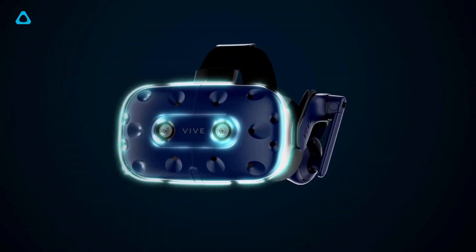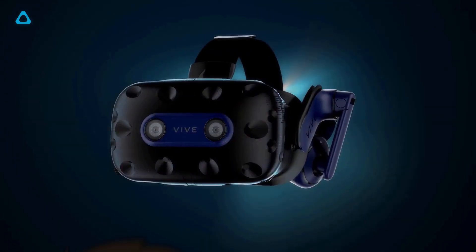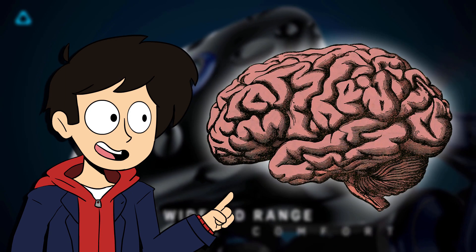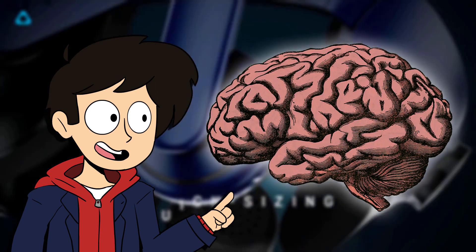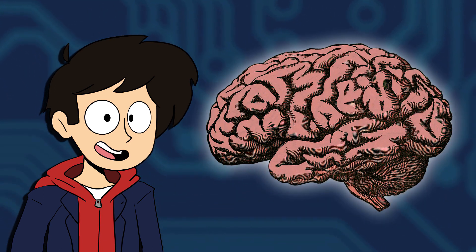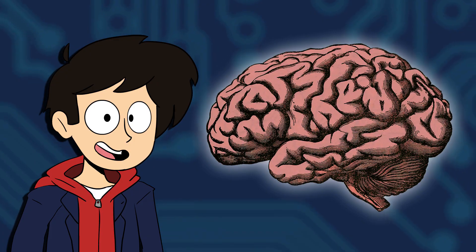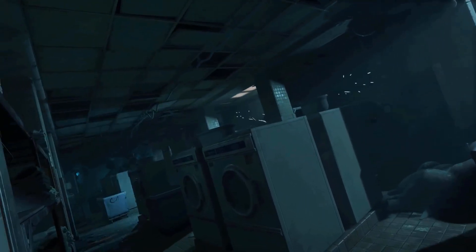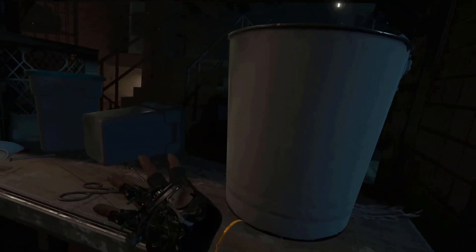At its core, VR technology only has one purpose: to simulate settings and environments realistically enough to fool the human brain into accepting them as reality. The brain needs to be as immersed as possible within the virtual environment, otherwise you're just going to end up being motion sick. This is the biggest problem VR headset developers come across — to be able to replicate the real world and do it flawlessly is no easy task. So, how do they do it?